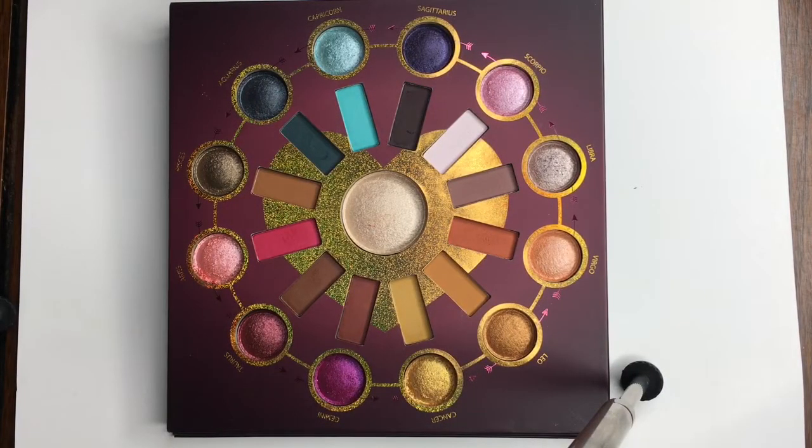I'm going to apologize for how janky this whole setup is. You can see my little tripod leg in there. I set this up in a way that I could get the entire palette in the frame, and it's such a huge palette that was not easy to do, so this was the only way to do it.